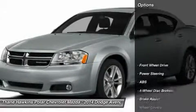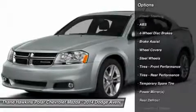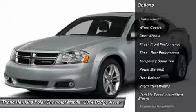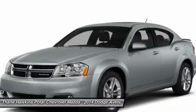Here are some of this vehicle's great options: stability control, traction control, anti-lock braking system, steering wheel audio controls, keyless entry, power steering, adjustable steering wheel.